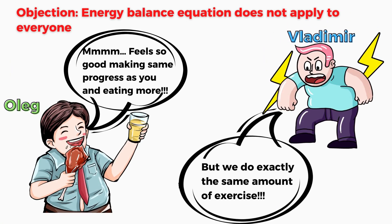Here's another example. Vladimir hates Oleg for being able to eat more food and still lose the same amount of weight as he does, even though they are both following the same exercise routine. Vladimir thinks calories in, calories out is nonsense because according to it, Oleg should not be losing weight at the same rate. But let's analyze the situation a bit more.